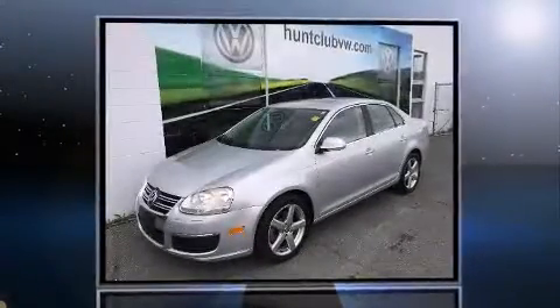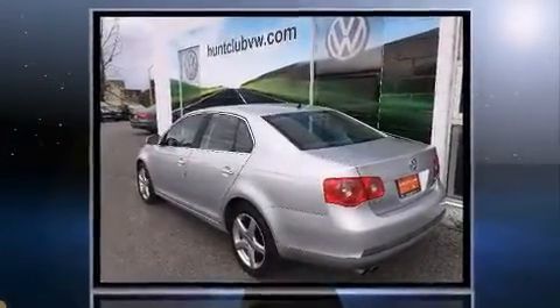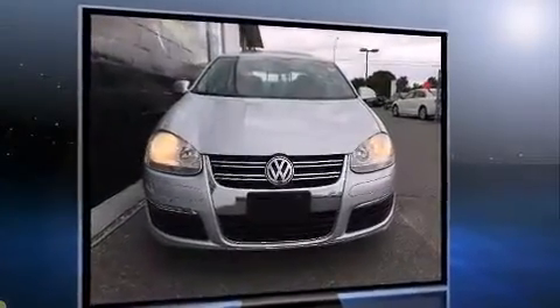Come test drive this 2007 Volkswagen Jetta. This four-door, five-passenger sedan still has fewer than 110,000 kilometers. It features an automatic transmission, front-wheel drive, and the two-liter four-cylinder engine.